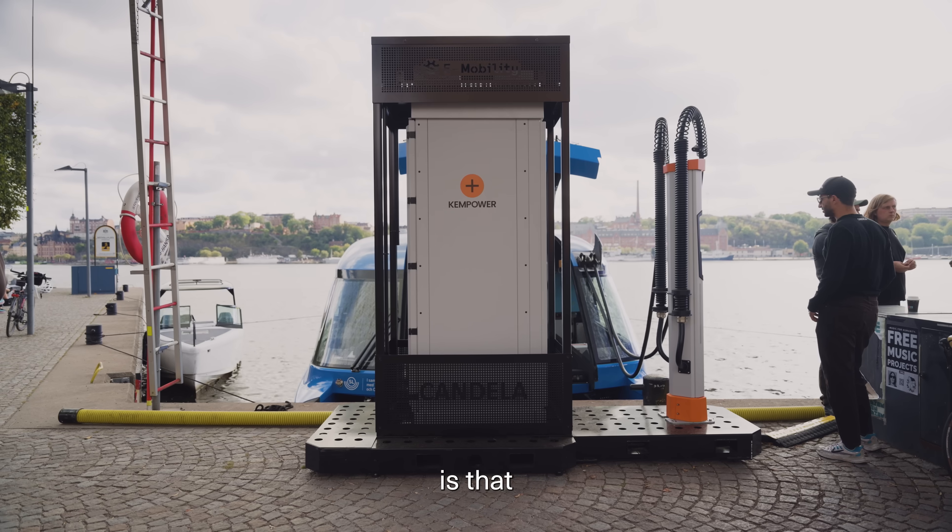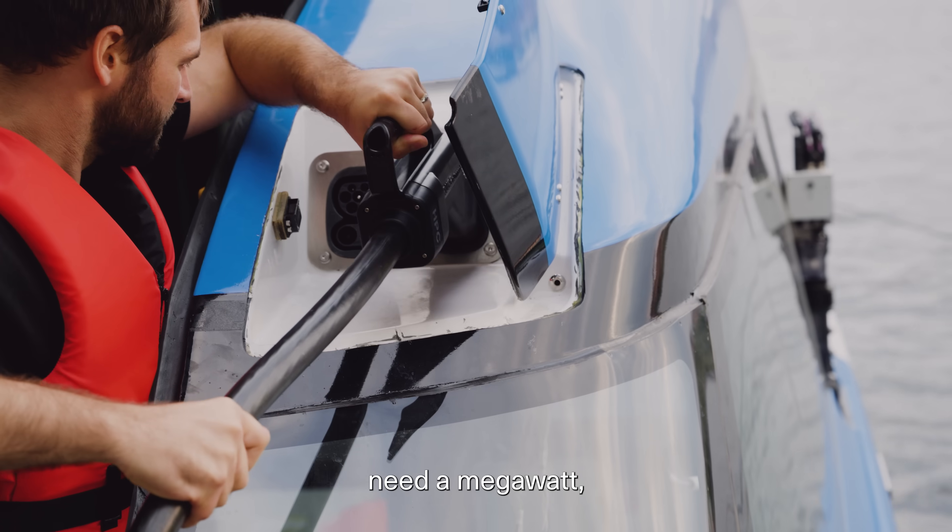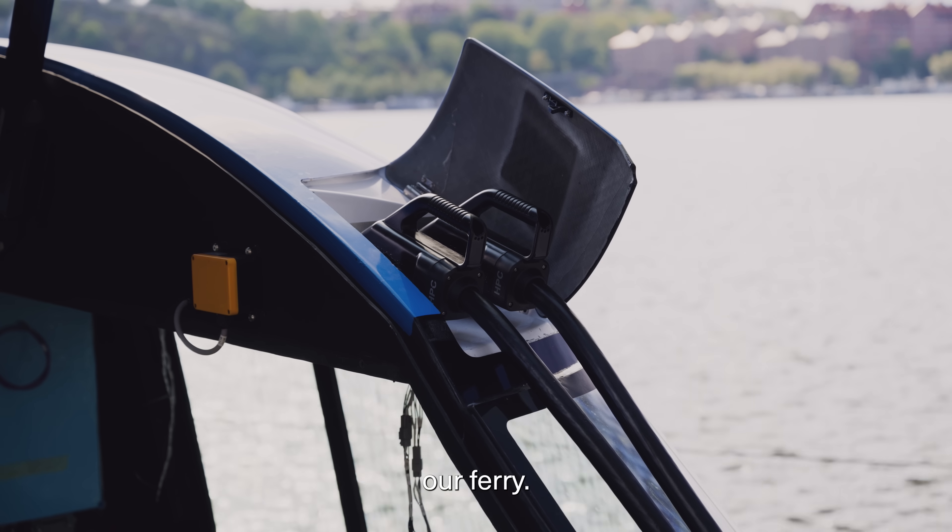One big advantage with the P12 is that it can be used without a significant infrastructure upgrade. We don't need a megawatt charger — we can use existing electric car infrastructure to charge our ferry.